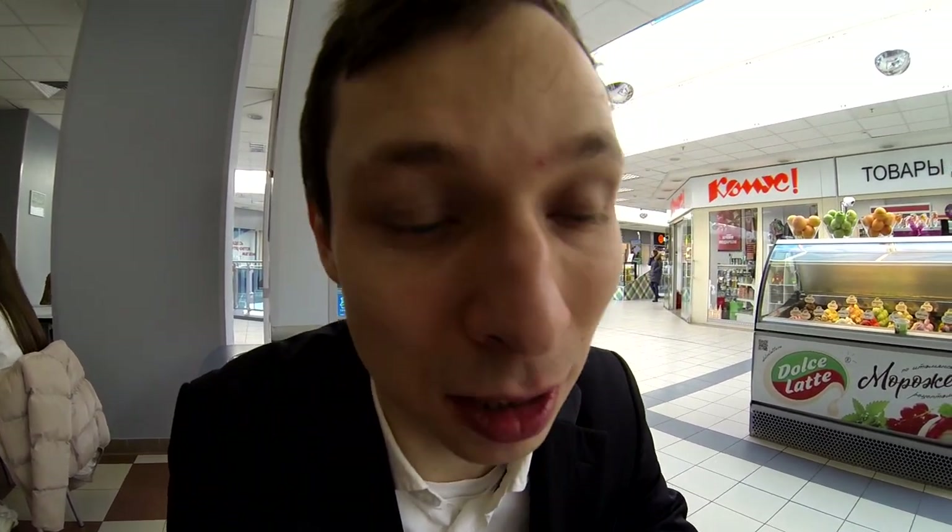It tastes awesome, especially when you hadn't eaten for a long time — and I didn't eat for like four or five hours, so I'm very hungry. The bread part is not very thick and there is a lot of cheese, of course. It is awesome. By the way, you can order it with coffee and the whole thing will cost you around $1.50, which is pretty cheap.